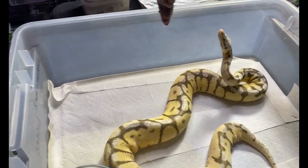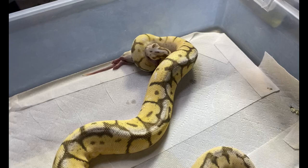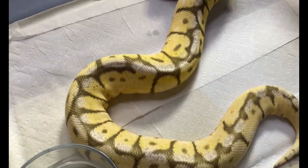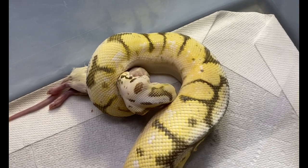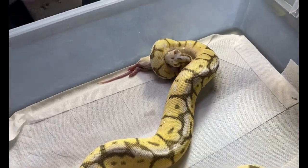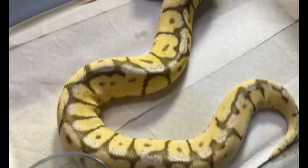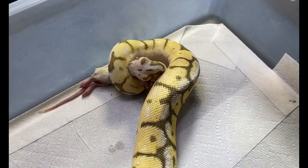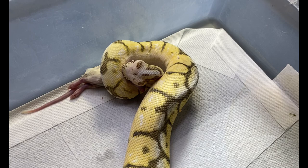This is Bumble — she is a spider super pastel, so a killer bee. She's so pretty! This girl is available on our Morph Market. If you like her, she's a pretty breeder, nice and big, and eats really well. She has a little bit of a wobble, but it obviously doesn't affect her eating. She just goes upside down when she's exploring sometimes, which I think is actually kind of cute. Yeah, that's Bumble!